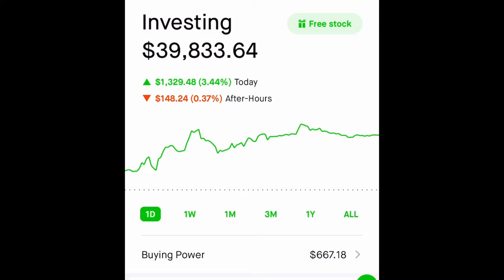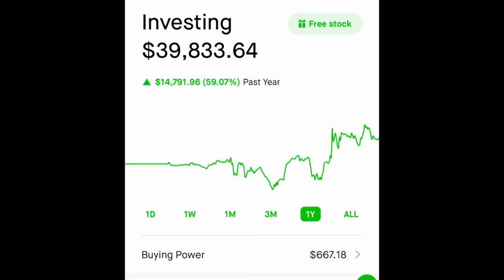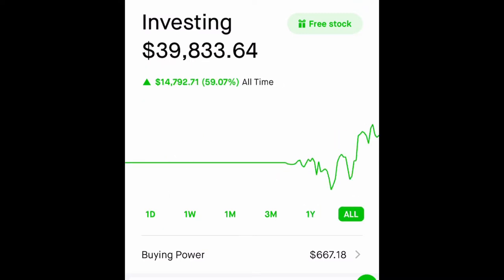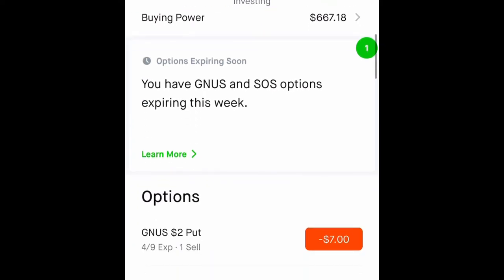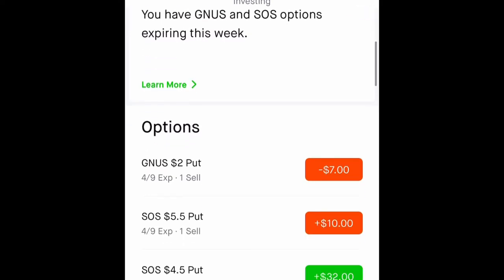I am up 3.44% today. Looking at the one year, it's up 59% — all-time high. It says options expiring soon. I have Genius and SOS options expiring this week.